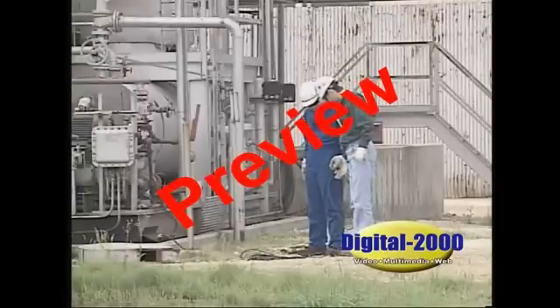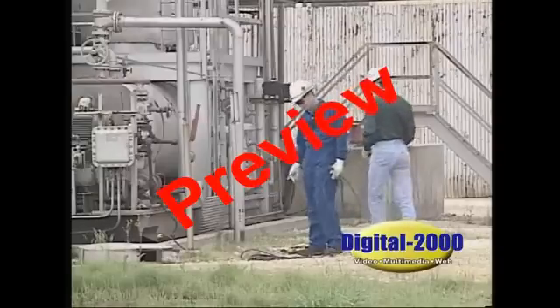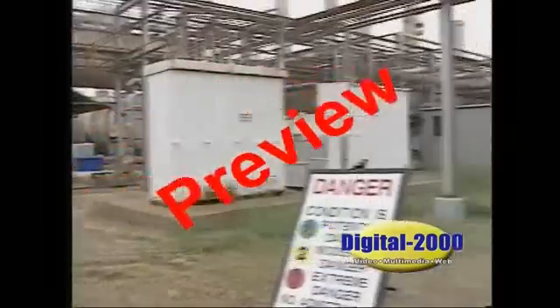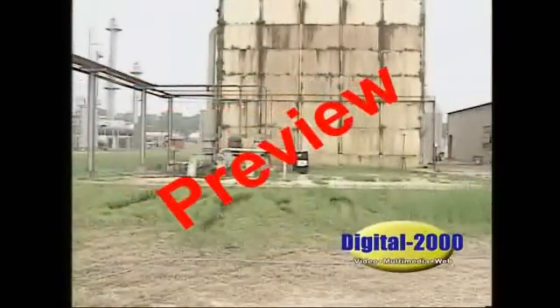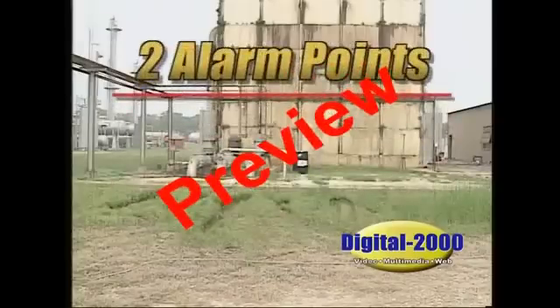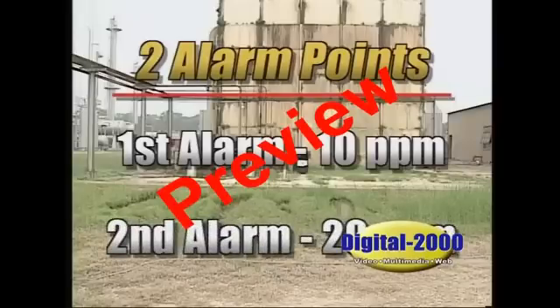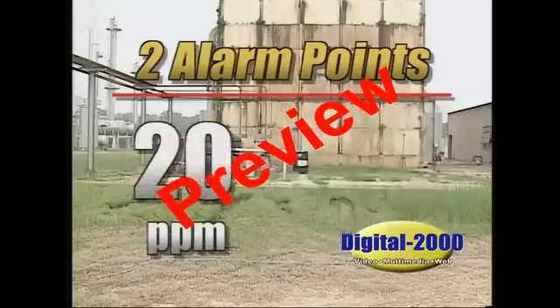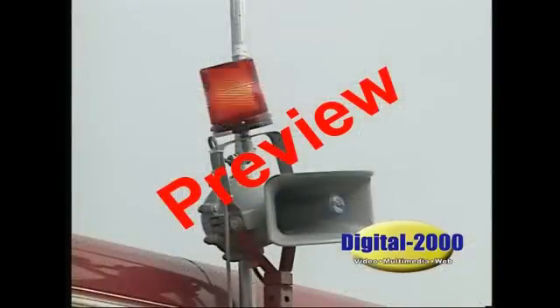On most permanent installations, or where there is a continuous possibility of encountering H2S, electronic monitors are installed to give an additional measure of protection to personnel. These electronic units continuously monitor the area for H2S. When the level of H2S reaches an established point, an alarm is triggered. There are usually two alarm points: the first is at 10 parts per million, and the second is at 20 parts per million. The first alarm is usually visual, and the second is usually audible. It's important to know what the alarms and settings are for your particular location.